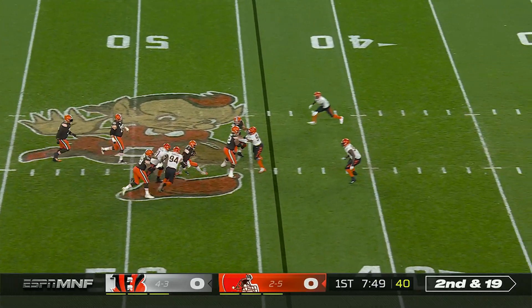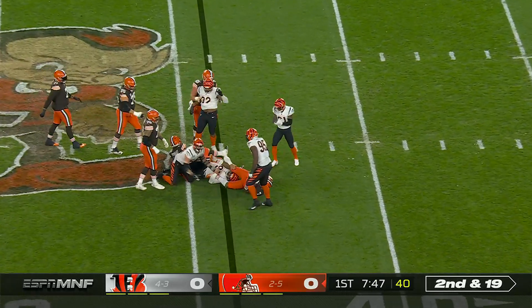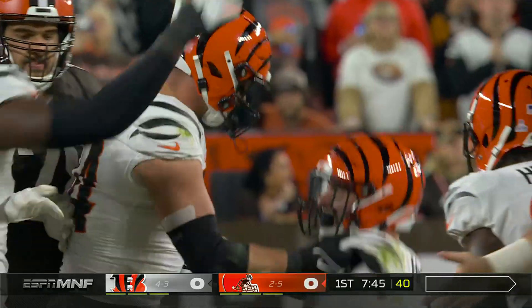The QB can't find anywhere to go, and down he goes in the arms of Hendrickson and Hubbard.